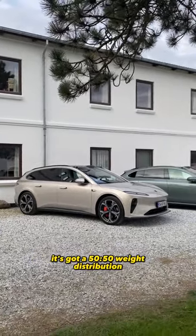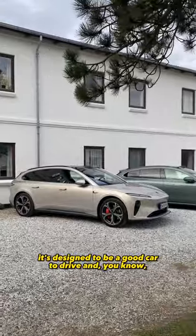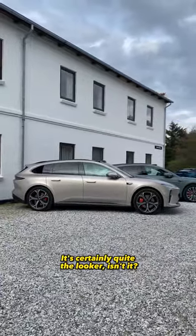It's got a 50-50 weight distribution, 482 brake horsepower and a range of well over 300 miles. NIO say it's meant to be designed to be a good car to drive and quite engaging for the driver. Would you consider one of these? It's certainly quite the looker, isn't it?